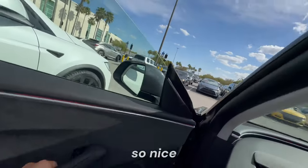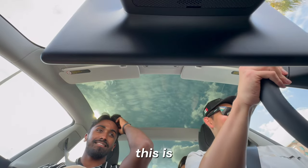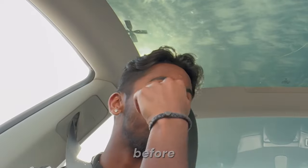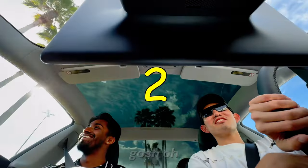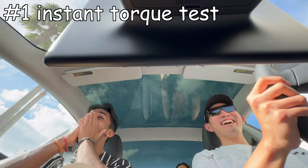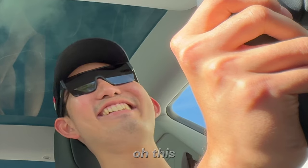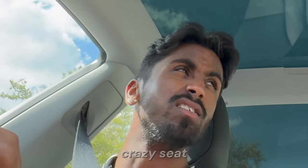This is so nice. Oh my god, it's burning. Dude, this is so real, man. Is this your first time driving a Tesla? Yeah. Oh, you've never driven one before? No. That's sick. Oh my god, that is fast. That is crazy.